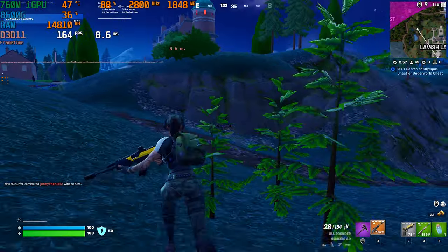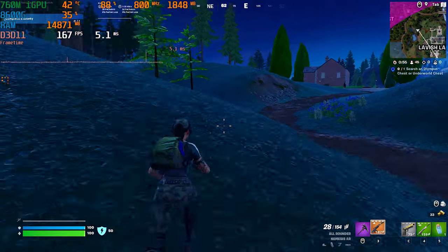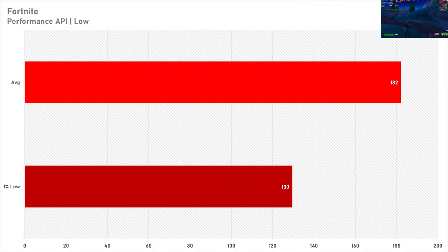Last game up today is another esports title — Fortnite. I've set it to the performance API as we want all the performance we can get, and 182 frames per second on average with a 1% low trailing that by 52 FPS is not bad performance at all. The 8600G is again capable of a 144Hz competitive gaming experience in another esports game, and that's a win in my book.